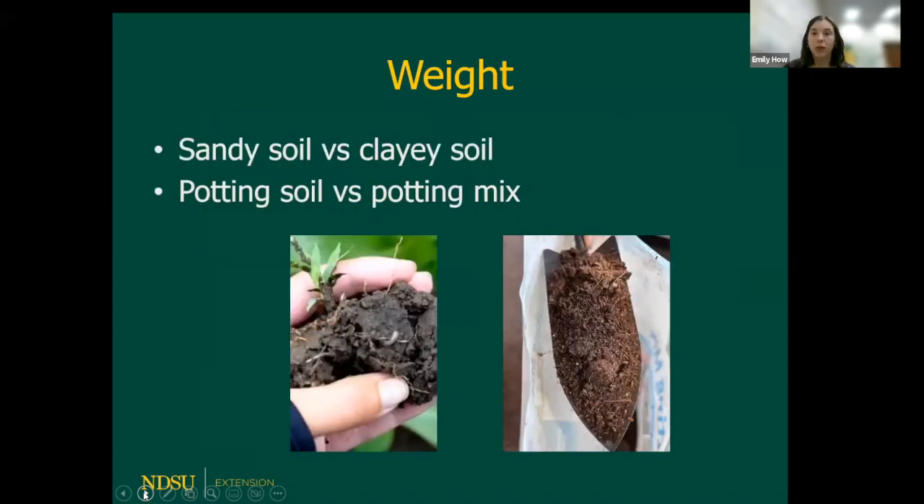Different soil types have different weights. Sandy soils are lighter than clay soils because there's less aeration between them, and potting soil is more dense than potting mix. Being aware of soil weight helps us decide what we need it for. I talked to an extension agent who said they used the wrong type of potting soil in their raised pollinator garden beds and ended up having all their soil blow out — they had to mix it with a denser soil to keep enough soil for plant life.